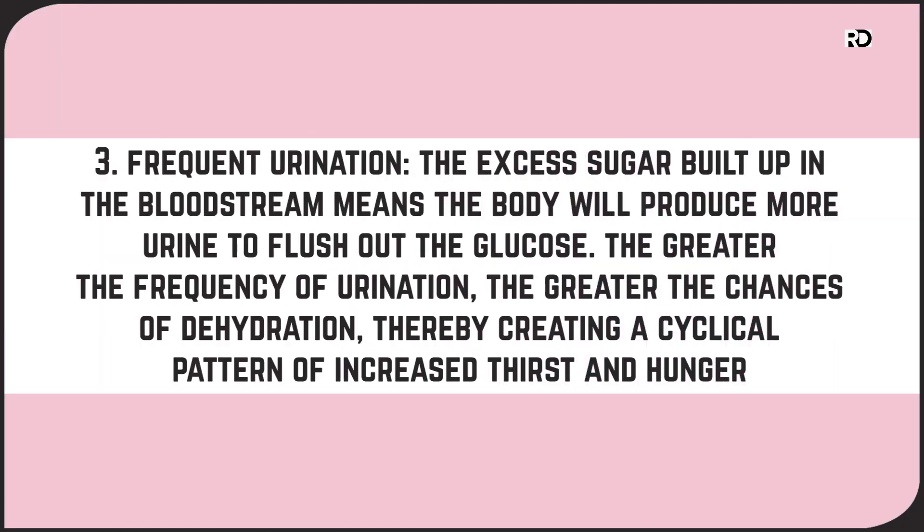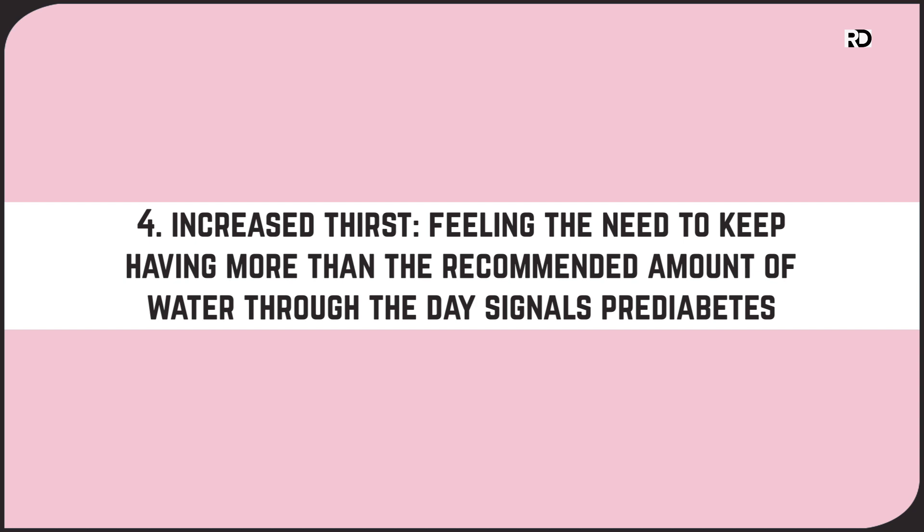Number three: frequent urination. The excess sugar built up in the bloodstream means the body will produce more urine to flush out the glucose. The greater the frequency of urination, the greater the chances of dehydration, thereby creating a cyclical pattern of increased thirst and hunger. Number four: increased thirst. Feeling the need to keep having more than the recommended amount of water through the day may signal prediabetes as well.